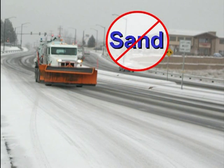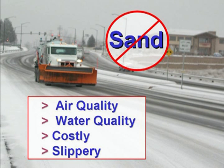Both liquid and granular chemicals are used in anti-icing and de-icing operations. The use of sand as a winter snow fighting tool has been eliminated altogether because of its many inherent drawbacks. Sand causes significant air and water quality problems, must be swept up repeatedly throughout a winter at great cost, and is actually a liability on the road surface after the snow is gone.